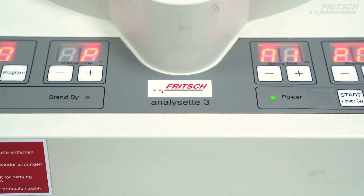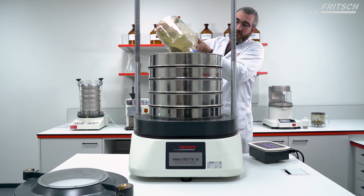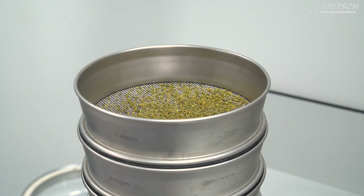For further processing and precise division of samples into various sizes — down to the micron range — our sieving machines provide the ideal solution.